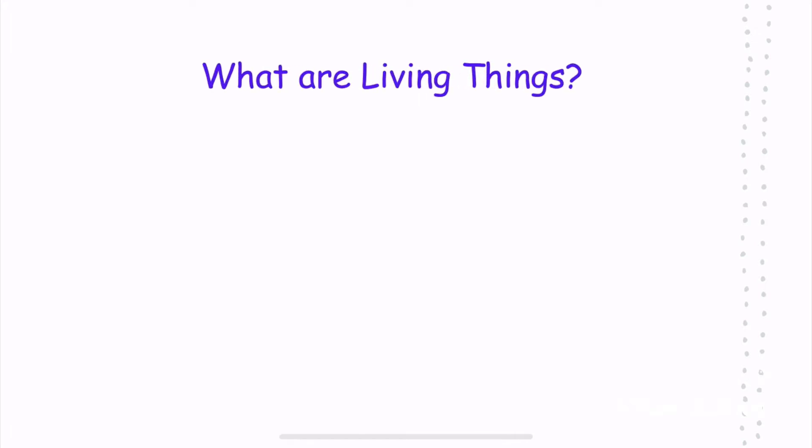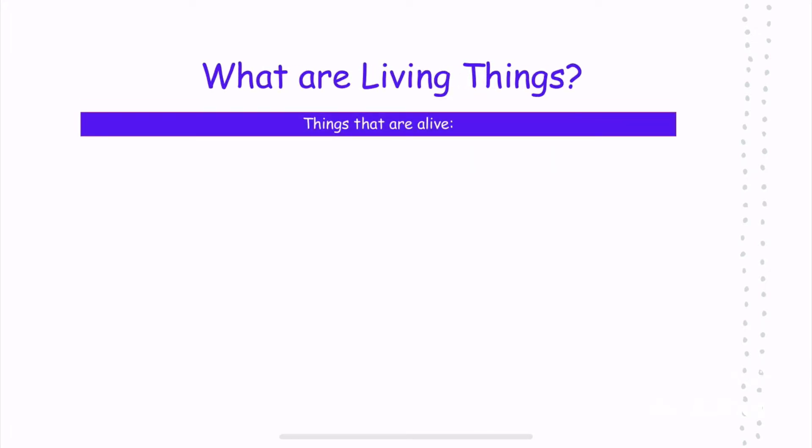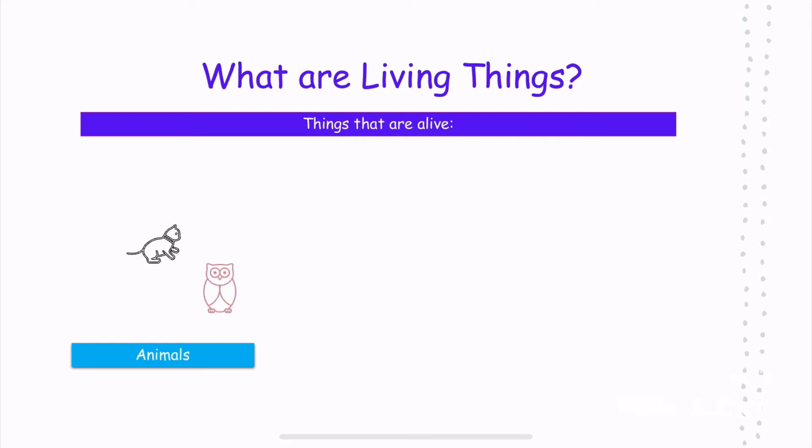Before we begin, what are living things? Living things are things that are alive, like animals. For example, a cat, an owl, a dog, a frog, and a squirrel.